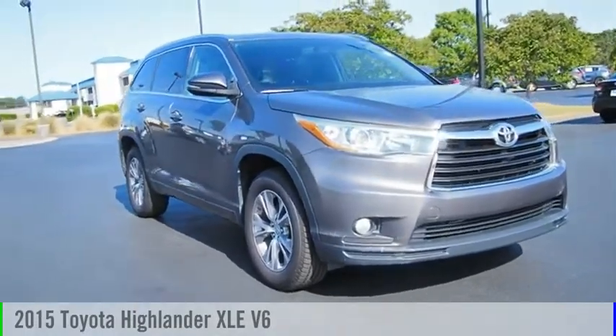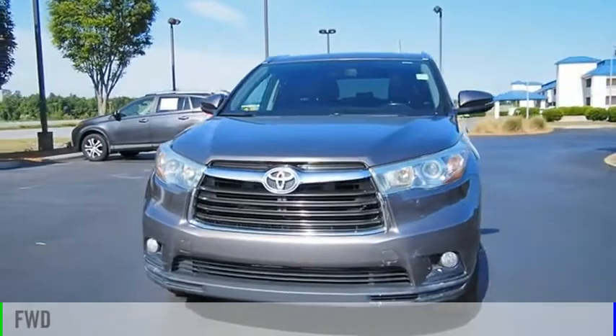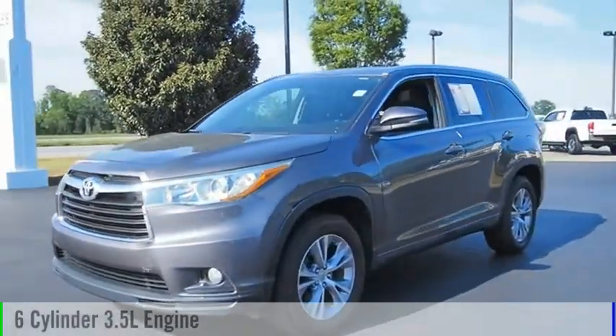Stop by and take a look at the 2015 Highlander. This vehicle is powered by a front-wheel drive, six-cylinder, 3.5-liter engine.